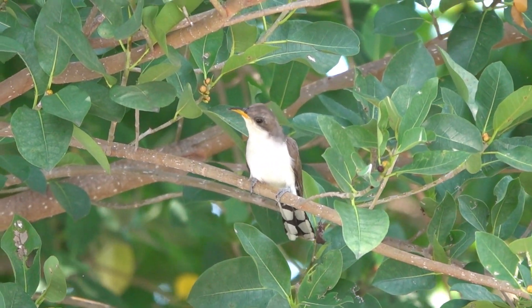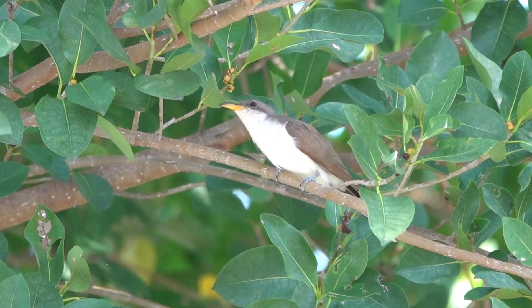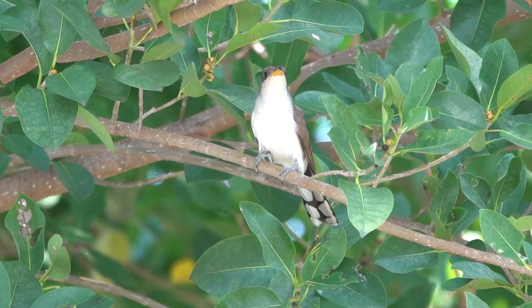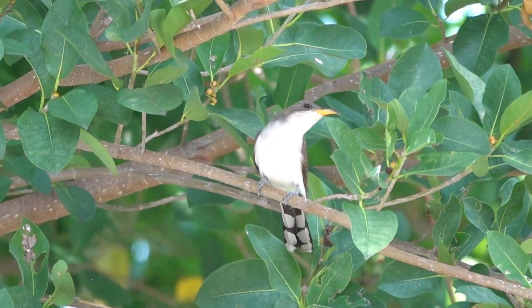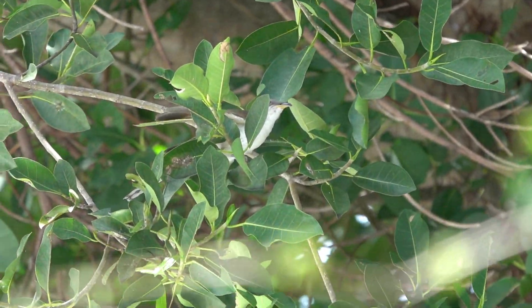Hey everybody, it's Michelle with Florida Keys Birding, and today we're talking about the secret life of the yellow-billed cuckoo. You know those house guests that show up unannounced, eat all your food, and then disappear like they were never there? Well, this fall, I had a visitor just like that.